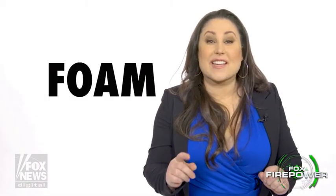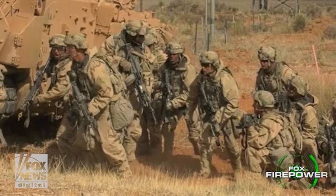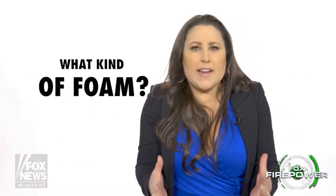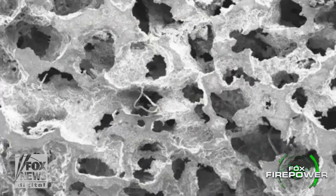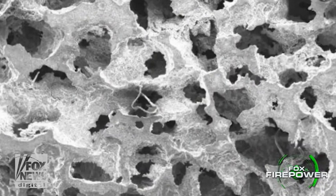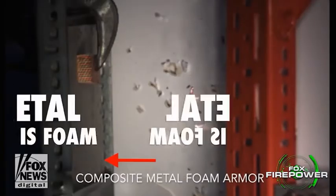This new material is going to make our warfighters and tanks and combat vehicles even better — and it's foam. That's right, this new material is foam, and it'll provide much better and even lighter protection for our warfighters. It's going to do three or four main things that I'm really excited about. But first, you're probably wondering: what is this foam and what does it look like? Let's take a look at it. Up close, it literally is metal that is foam.